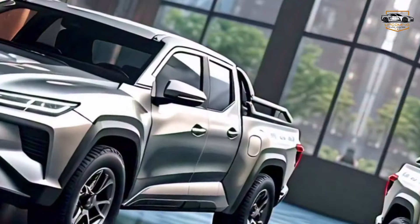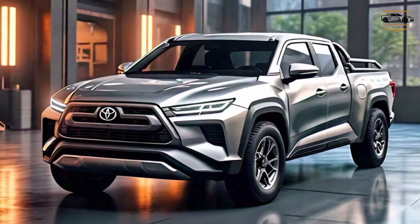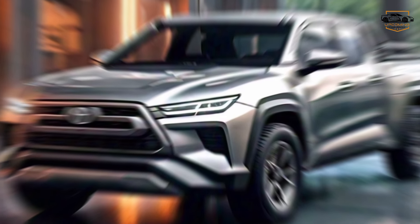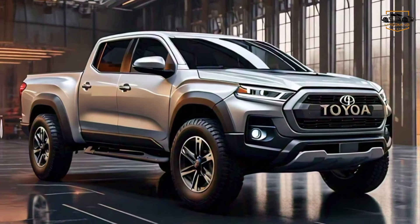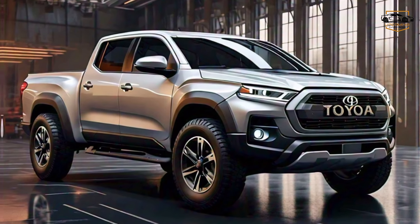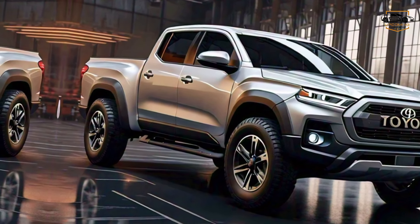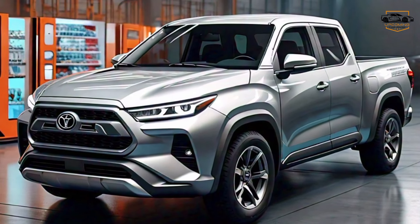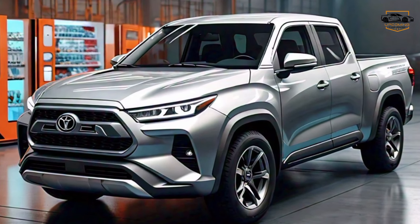But the Rush TRD isn't just about power — it's about capability. Toyota has equipped this truck with a TRD-tuned suspension system for superior ground clearance and a selectable four-wheel drive system that lets you conquer any terrain with confidence. Whether you're hauling gear deep into the wilderness or navigating a rocky mountain pass, the Rush TRD will get you there.